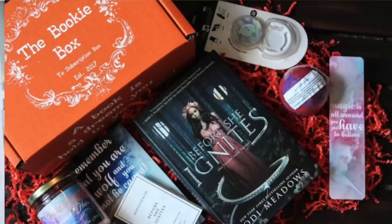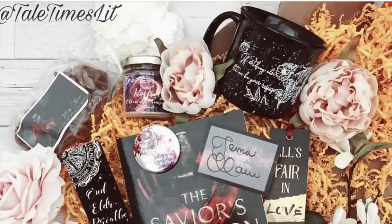A new box that has come to my attention is called the Bookie Box. They are YA themed as well, and I believe you get six different options as far as themes or genres within YA. I think you get three to five coinciding items with the theme each month. They start at $23 plus shipping — I'll link their site down below.